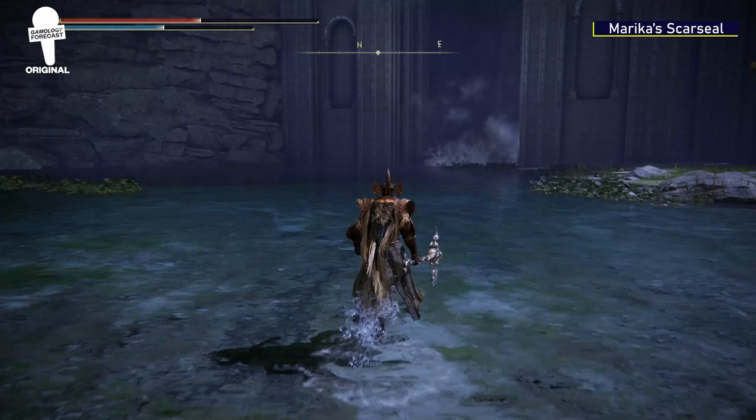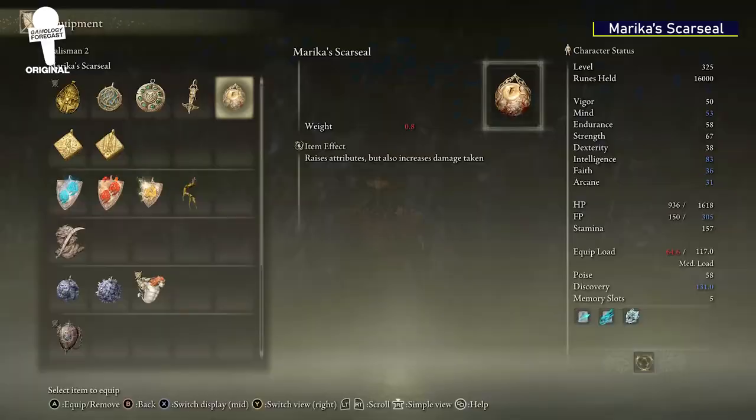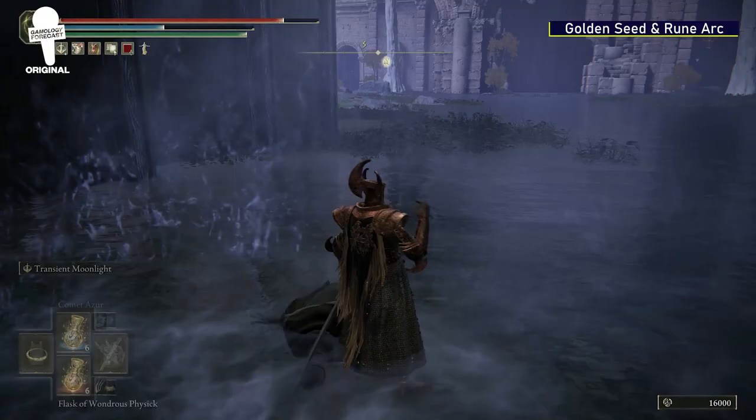Marika's Scar Seal. In the same spot where you fight the Dragonkin Soldier, if you look northeast, you'll see a waterfall. Behind the waterfall will be the Marika's Scar Seal Talisman, which raises attributes but also raises damage taken. This talisman can be incredibly useful depending on your build, because it raises your Mind, Intelligence, Faith, and Arcane stats.